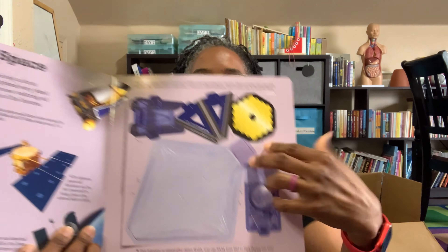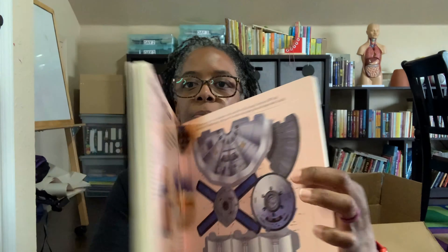Since we are doing a flight unit study, I also found at Ollie's this book — Read and Build Flying Machines. It is one of those books that has all of the little parts in it where you can build different things. There are little pop-outs here for you to be able to build. This was $4.99 — regular price was $16.99. I actually saw this on Amazon first before I went into Ollie's, and when I got there I immediately recognized it and grabbed it. So $16.99 versus $4.99 — that is an amazing deal.